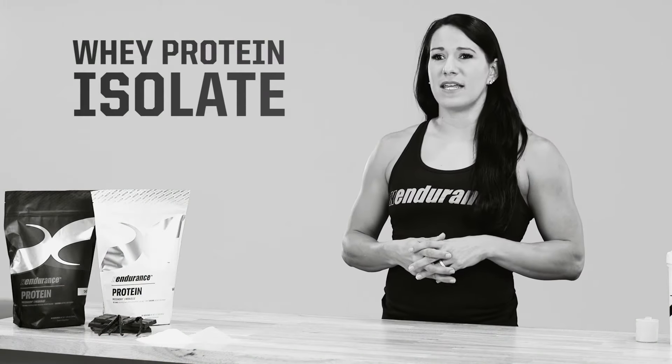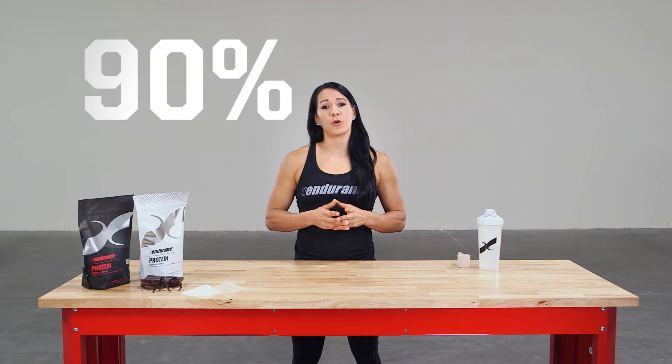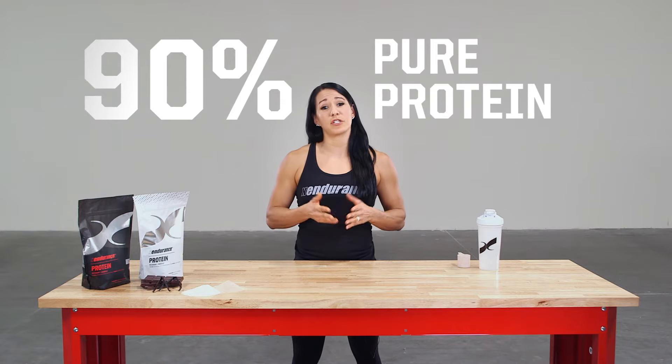Whey protein isolate is a whey protein concentrate providing 90% or more pure protein, making it one of the purest protein sources.